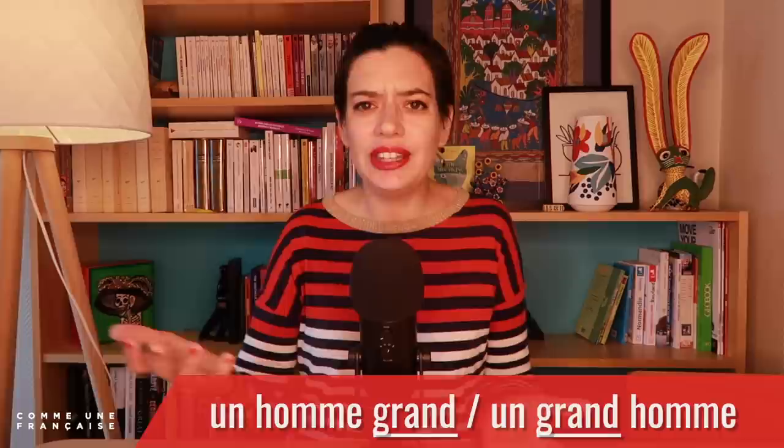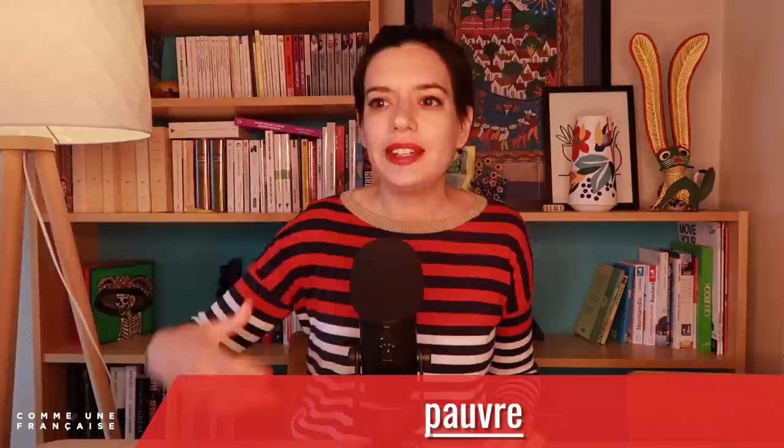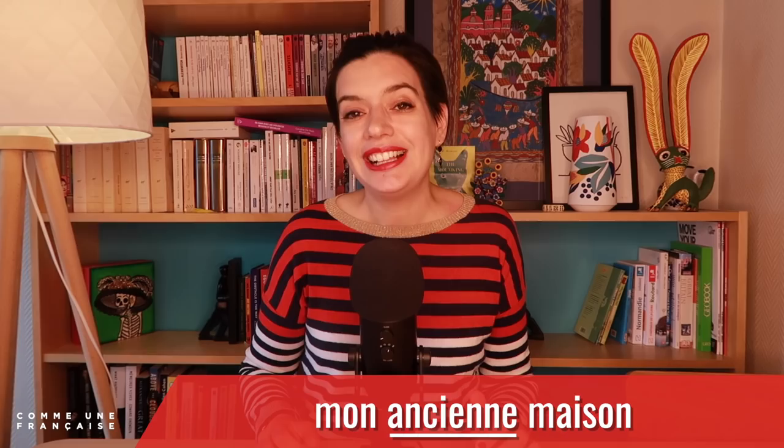The most famous case is un homme grand and un grand homme. But you also get that with pauvre — it can mean poor, sad, pitiful, or poor without money. Mon pauvre ami is my poor friend, but mon ami pauvre is my friend who is poor. It also works with ancien: we have ma maison ancienne — my house which is old — and mon ancienne maison — my former house, my previous house. And that's really the fun part, because if you make a mistake with the other rules you will only sound a bit strange, but here it can even lead to misunderstandings.